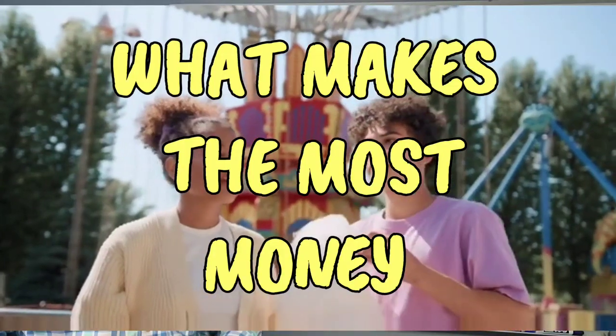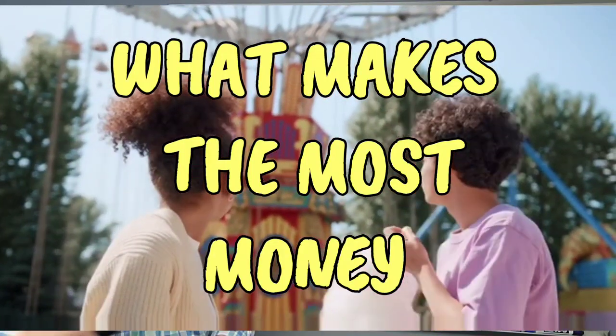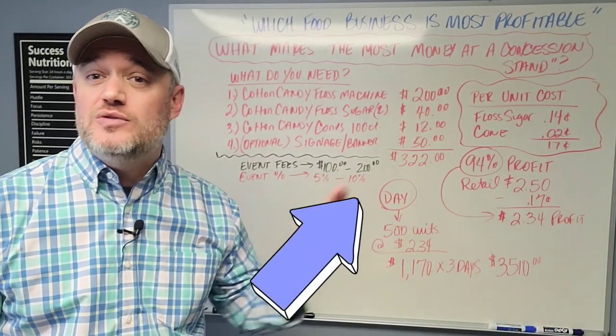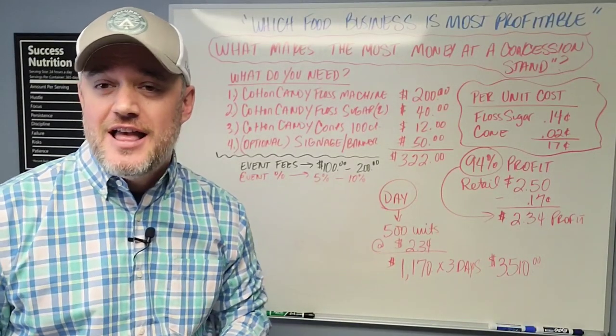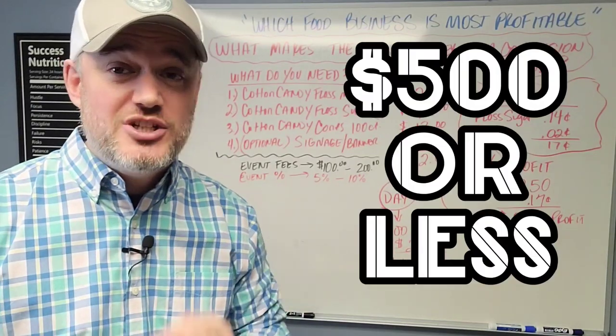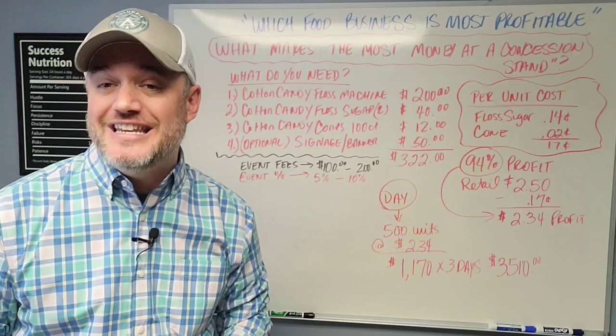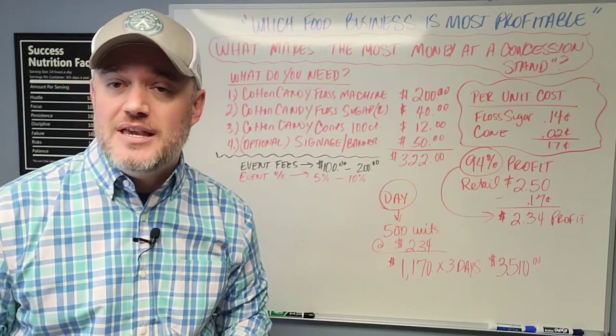What makes the most money at a concession stand? This food product brings in a 94% margin and I'm going to show you step by step how you can get this started. The amount of money you need to invest is next to nothing and you can literally get this type of business up and running in less than a week and start making money.